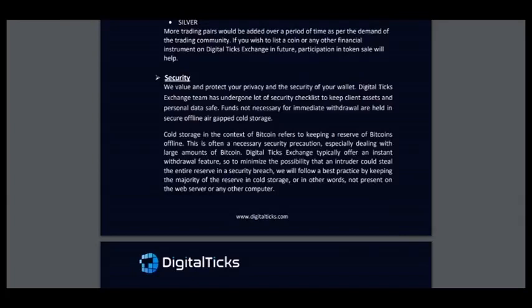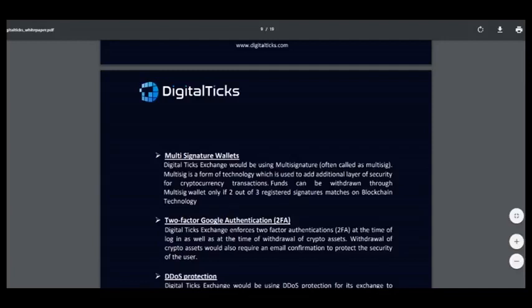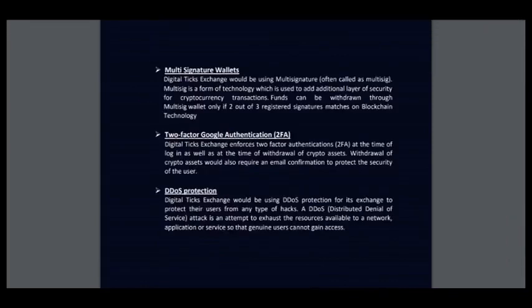And about security: we value and protect your privacy and the security of your wallet. The DigitalTix exchange team has undergone a lot of security checklists to keep client assets and personal data safe. Funds not necessary for immediate withdrawal are held in secure air-gapped cold storage — it's very good. This exchange has two multi-signature wallets, two-factor Google authentication, 2FA, and DDoS protection. I think this protection is very good and you won't lose your money.